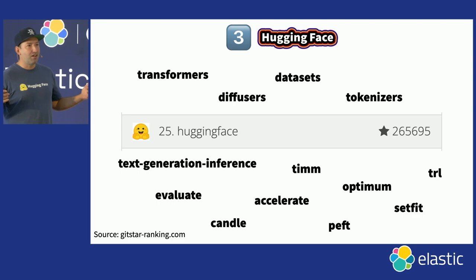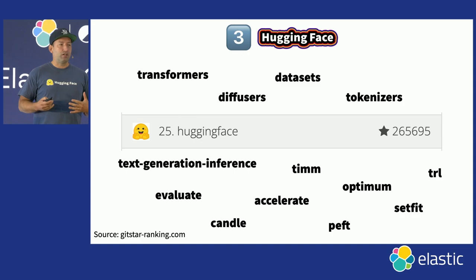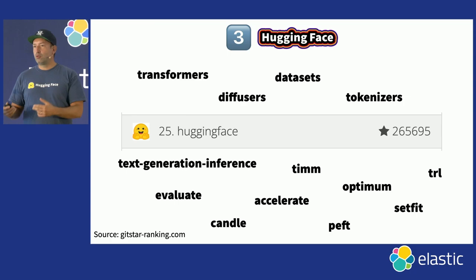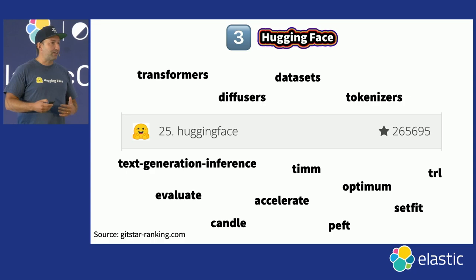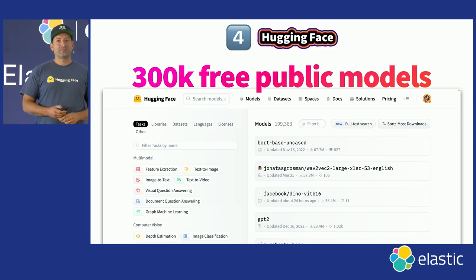HuggingFace is known for its open source — in fact, it's one of the most popular open source companies as measured by GitHub stars, 25th in the world. We're very much known for the Transformers library, which lets you easily access all those models, large or not large language models. But there's also an ecosystem of custom-built tools: text generation inference for deploying LLMs in an accelerated way for production; the Optimum library that accelerates your models by quantizing them; and the PEFT library — parameter efficient fine-tuning — so you can adapt those models efficiently with a handful of dollars and a few hours.